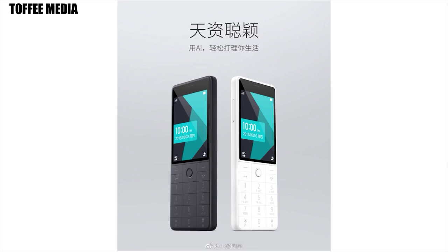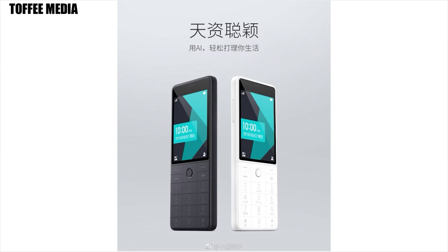Coming to the design of the phones, the Xiaomi feature phone packs a thickness of 8.5mm and sports a 2.8-inch IPS display with 240x320 pixels of resolution. The screen is protected by Gorilla Glass on top. The phone comes with LTE, VoLTE, and Dual SIM support.